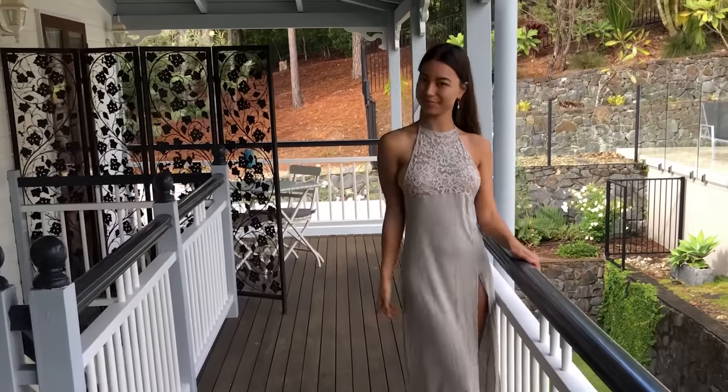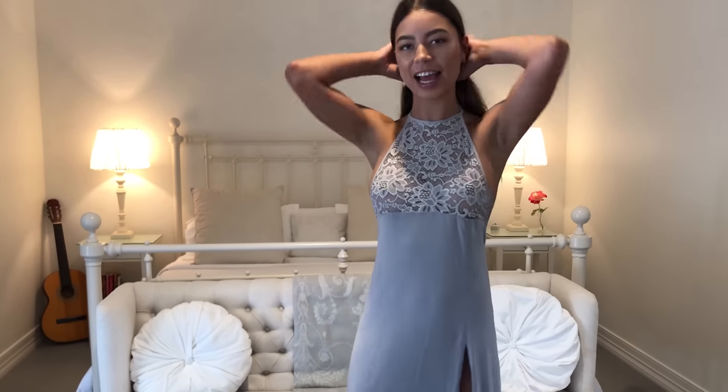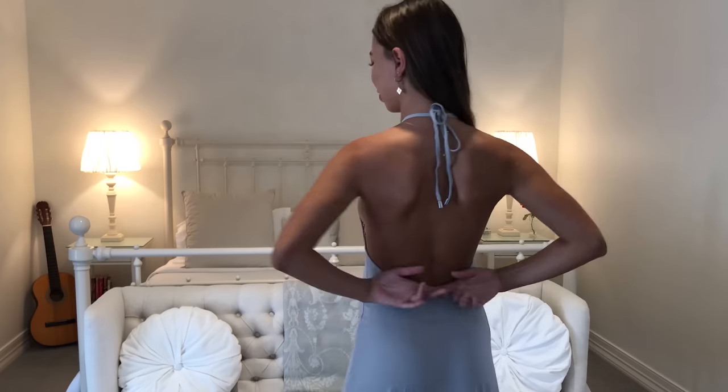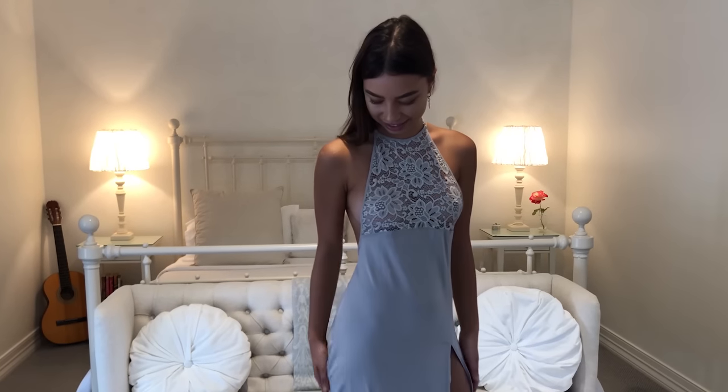I love this dress because it feels so silky on the skin. It's a very soft fabric, so it just feels comfortable. And the top, I like how it comes up to the neck and it has a sheer panel there, which is very nice. And low backs are always good — it's got a low back there. And I love the split. You always have to have a split in a long dress. I just think it's really pretty, the colour as well.